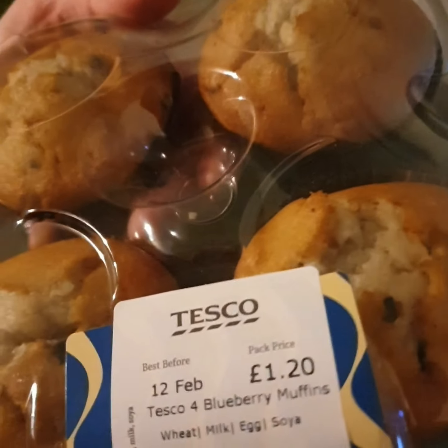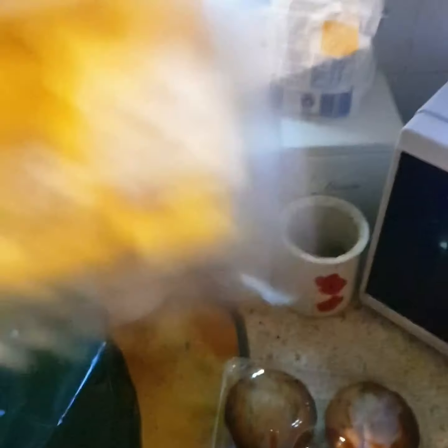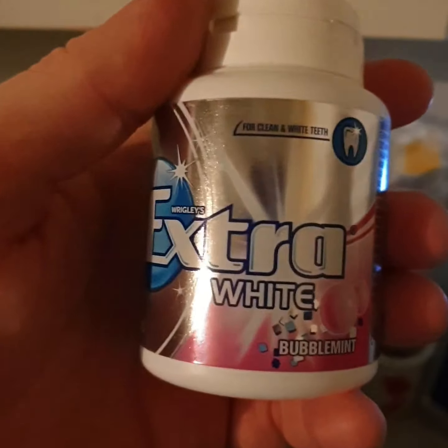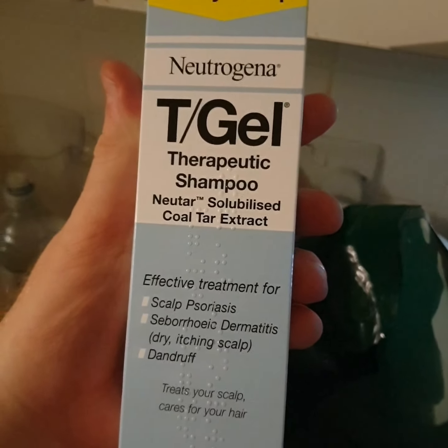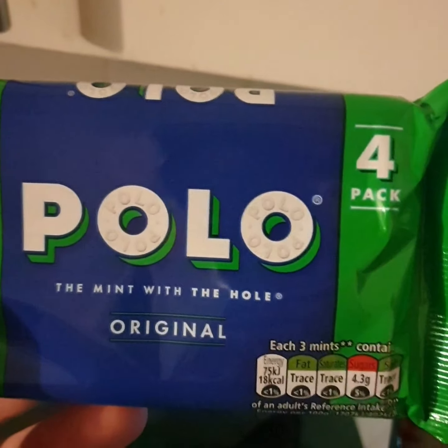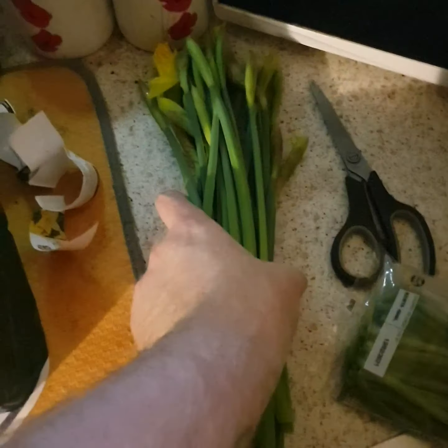I bought some blueberry muffins — I thought I'll have a couple for breakfast tomorrow and just for a snack. I bought some mango as well, and some bubble mint chewing gum — it's my favourite one. And some jelly babies, I like the jelly babies. I picked up some Neutrogena tea gel shampoo for Mum. A four-pack of polos — I take them to work with me. And I bought two lots of daffodils as well, they were a pound each.